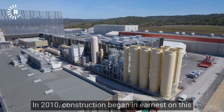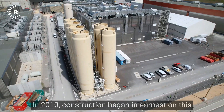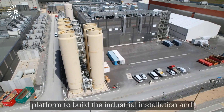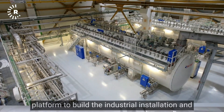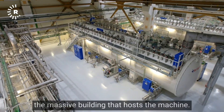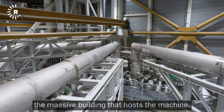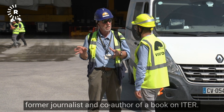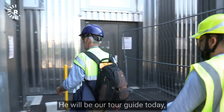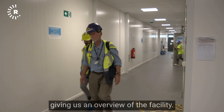In 2010, construction began in earnest on this platform to build the industrial installation and the massive building that hosts the machine. Robert, who has worked here for over 15 years, is a former journalist and co-author of a book on ITER. He will be our tour guide today, giving us an overview of the facility.